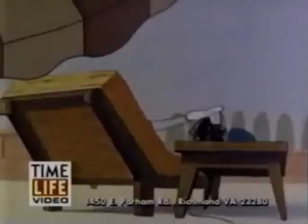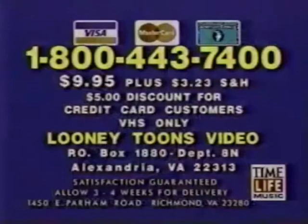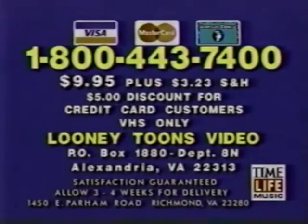So call now to get Bugs Bunny's Wacky Adventures for $9.95. Here's how to order. To order your Looney Tunes video, call 1-800-443-7400 or send $9.95 plus $3.23 shipping and handling to Looney Tunes Video,